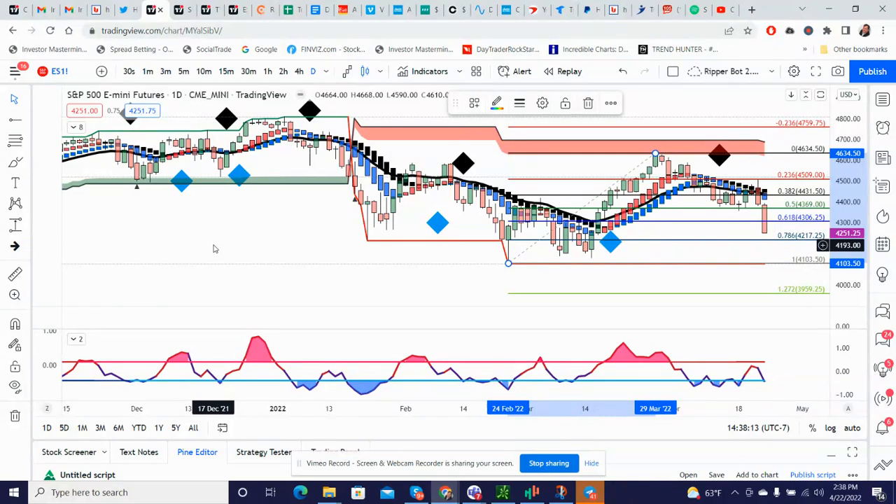But it brings us a problem. Once we get there, we've really painted an inverse cup and handle. With that inverse cup and handle, it can push us down potentially to 3,600 on ES, 360 on SPY. That brings us back to a measured move we put together a long time ago last year, where if the market rolled over it was going to probably bottom out in that area. So that's a distinct possibility.